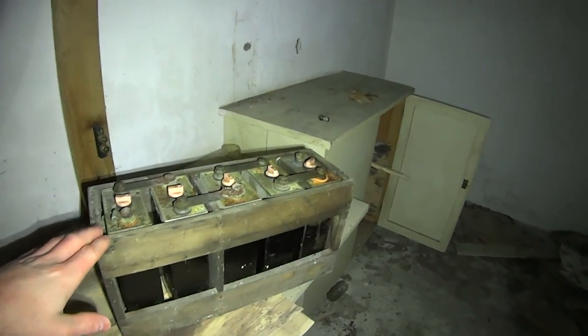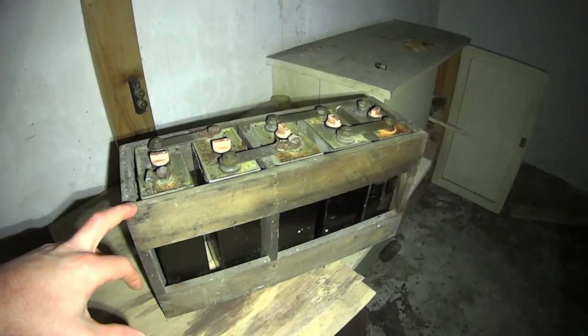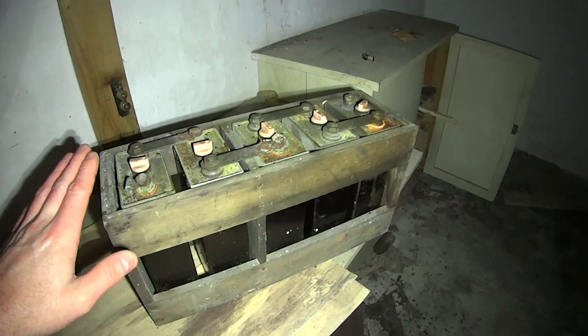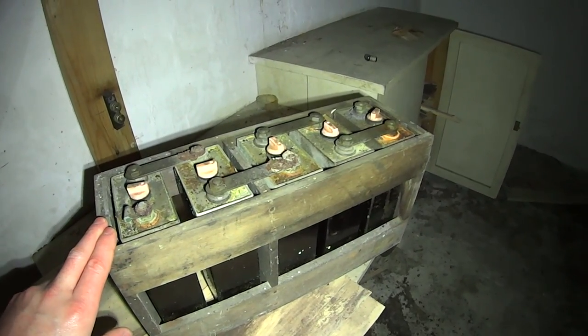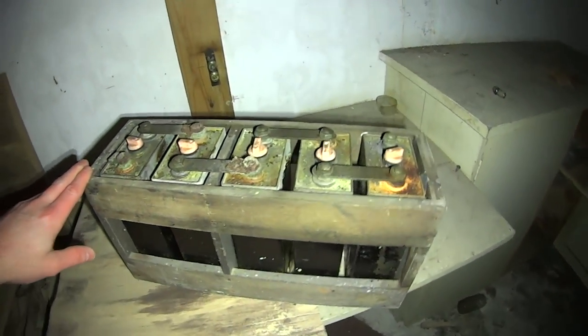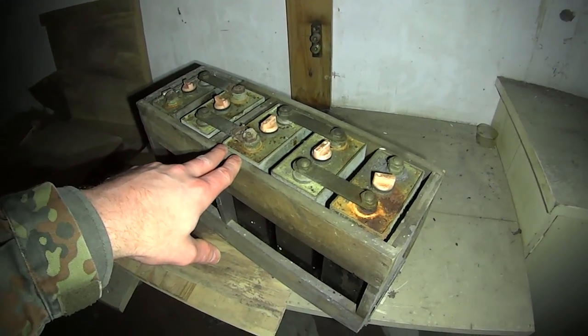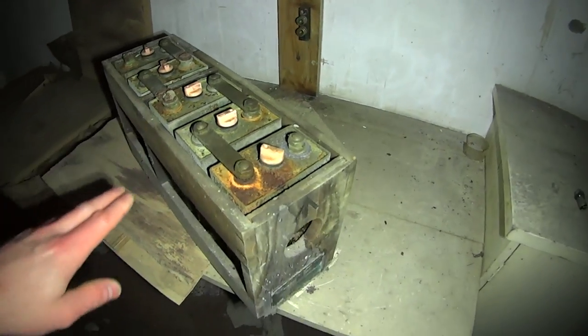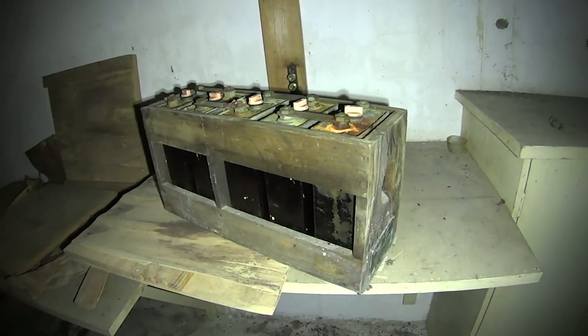Now these are the original batteries for the ROC post back in the day. These would have powered the bunker in the event of a nuclear war — lighting and radios. Original batteries, mate.